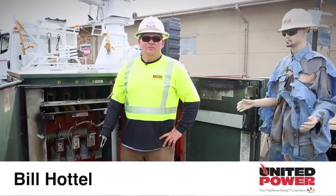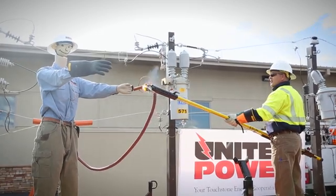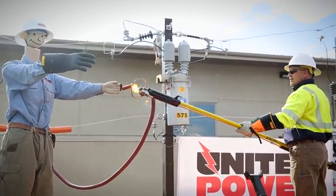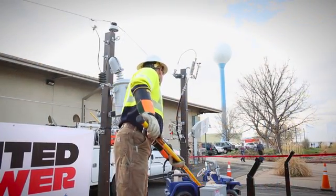Hello, my name is Bill Hoddle. I work for United Power. Me and a few co-workers have put together this high voltage demonstration trailer to show you the dangers of high voltage and the damage it can do.